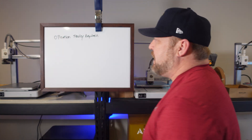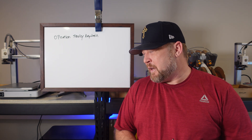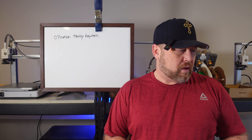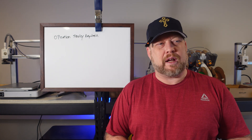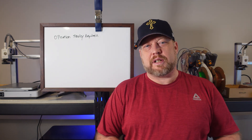Good morning everyone, welcome back to my channel. Today we're still in the middle of Operation Stanley Keychain, we're going to get into that. Another thing I want to talk about — I have some filaments I'm trying out. I have a marble filament I'm trying out; we'll see what that looks like later in the video.